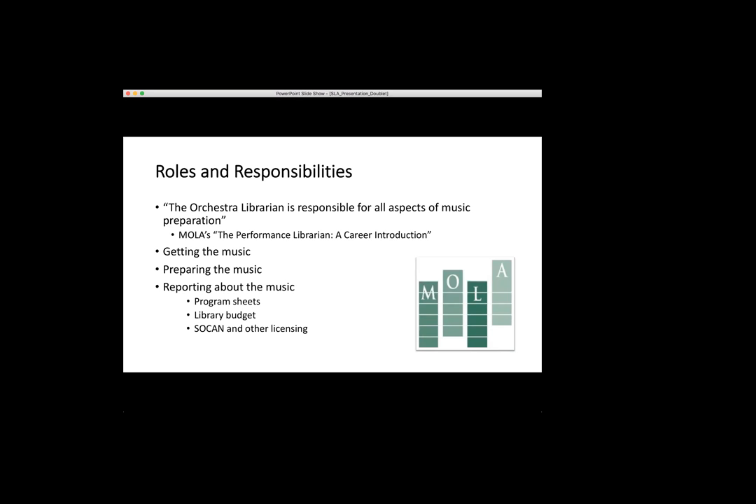I also have to talk to conductors and make sure we're using the edition they want, or if there are any cuts, those need to be marked so the musicians know what we're playing. Because we're such a small orchestra, I deal with reductions a lot — we'll get a piece with 32 wind parts and we have 13 wind players, so I have to go to the conductor and say which parts do you really want covered. A lot of this is just communicating with conductors, guest artists, arrangers, and rental companies, and there's a lot of emailing involved.